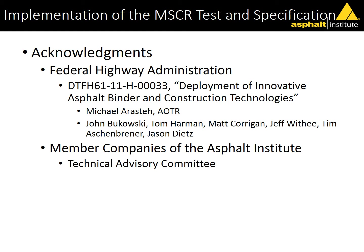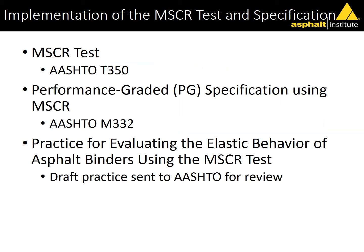Thanks to the folks that really make this possible. As Matt mentioned, we have a cooperative agreement with the Federal Highway Administration — you can see the long string of project numbers there. The folks we work with include Mike Orestay, the COTR and technical rep for our contract, John Bukowski, Tom Harmon, Matt Corrigan, Jeff Withy, Tim Ashenbrunner, and Jason Dietz. Thanks to them, and of course to our member companies of the Asphalt Institute and our technical advisory committee.